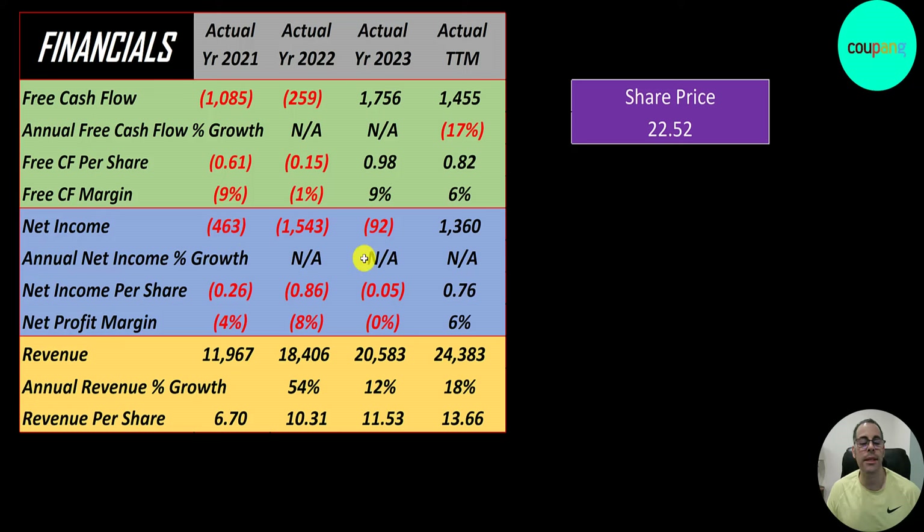Net income was negative every single year until the trailing 12 months, where it came in at $1.4 billion. Revenue, which represents sales for the company, doubled from $12 billion to $24 billion — really nice growth on the top line.